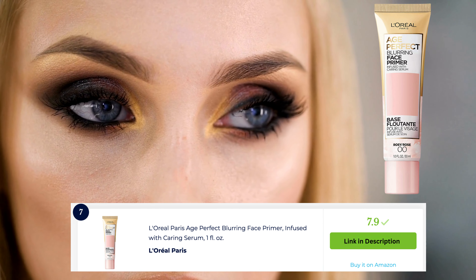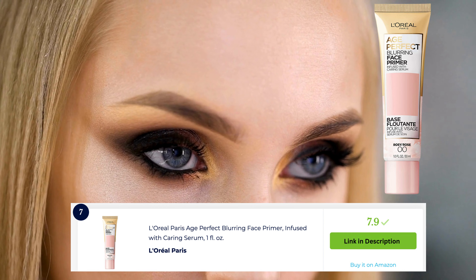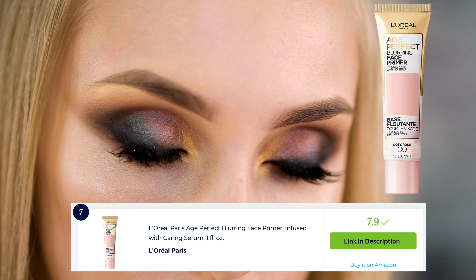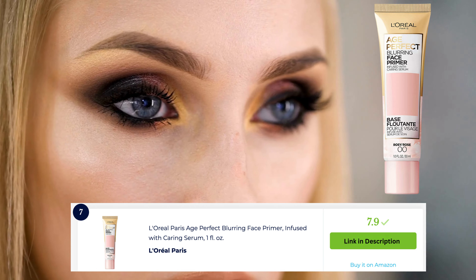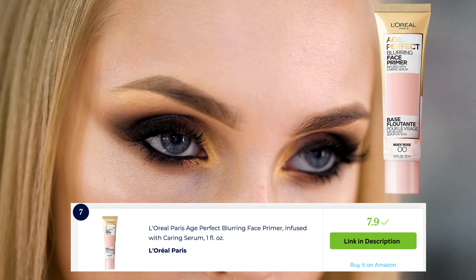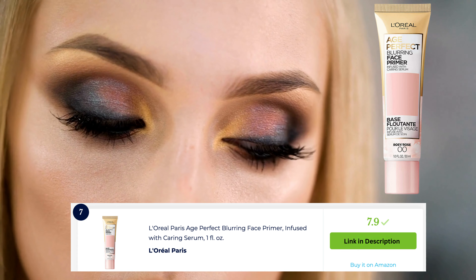L'Oreal Paris Age Perfect is a skincare line specifically designed for mature skin. The range includes products such as moisturizers, serums, and foundations that address common concerns like dryness, fine lines, and lack of elasticity. Formulated with ingredients like hyaluronic acid and calcium, these products help to hydrate, plump, and improve the appearance of mature skin. It's a trusted choice for those seeking skincare solutions tailored to their age-related needs.